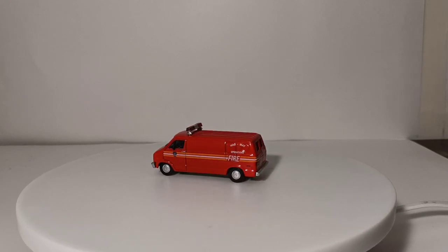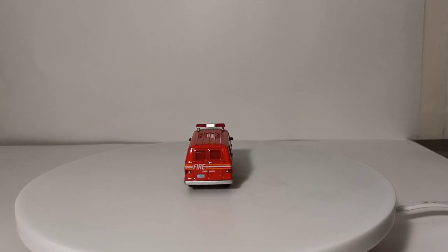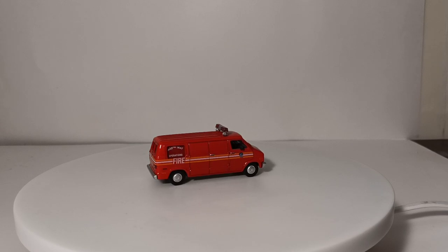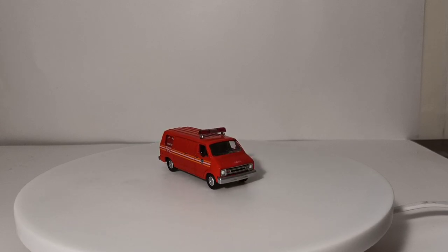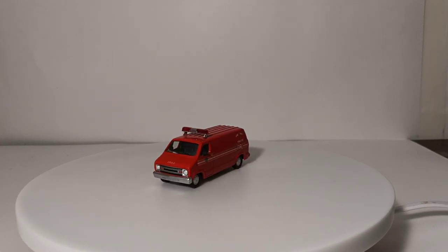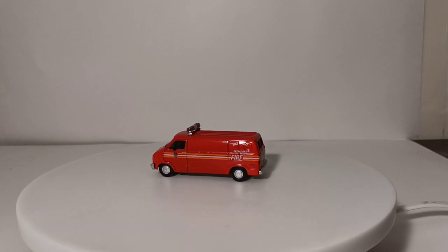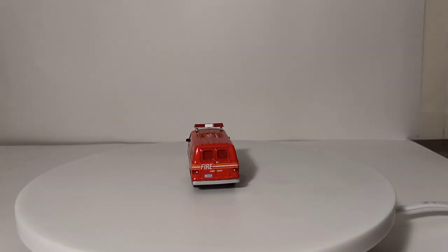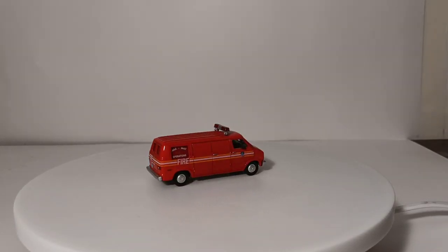Welcome fellow collectors and hobby enthusiasts. I'm Tommy with DieCast Emporium. I promised you guys I would do these FDNY 1/64 scale and NYPD 1/64 scale collection update videos more frequently than once every few years. So this is me holding myself accountable. I think the last time I did this was sometime during lockdown, maybe August or something. So there are a few new additions here.